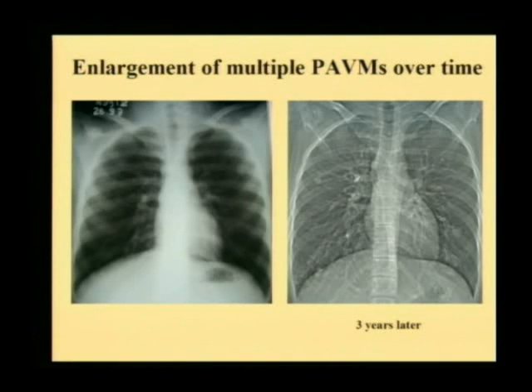This is one example — a patient we treated. There was a small malformation close to the right hilum, and there was a malformation on the left side. You can see the coils were placed. Three years later, there is a new lesion which has developed here, and there is an additional lesion which is also developing — clearly showing the importance of serial follow-up in this group of patients.